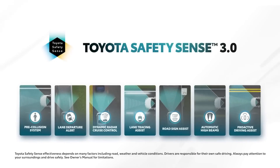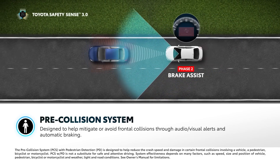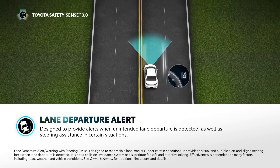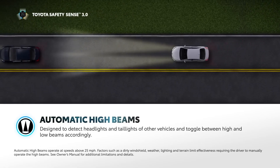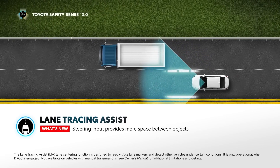The standard suite of driving assistance systems for all Camrys includes adaptive cruise control, automatic high-beam headlamps, automated emergency braking with pedestrian and bicycle detection, and even a function that assists the driver in braking softly for curves.